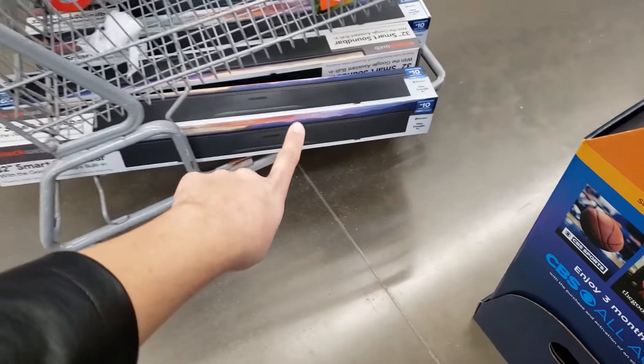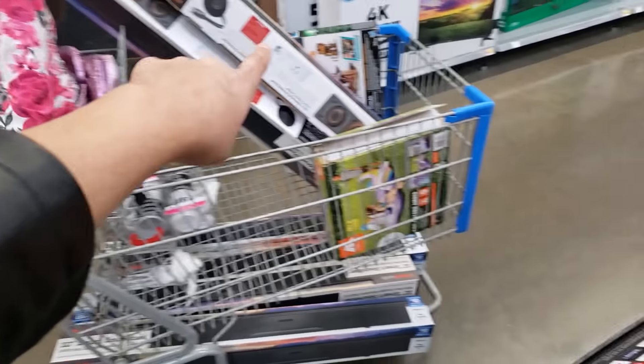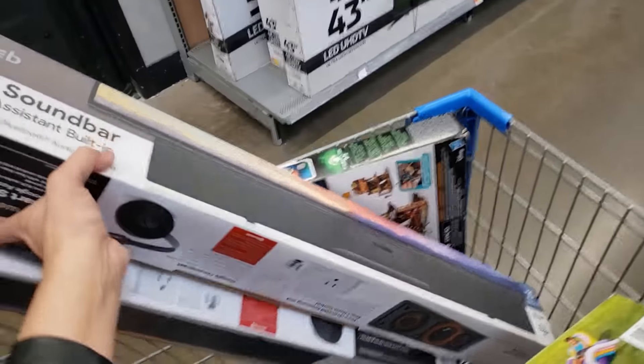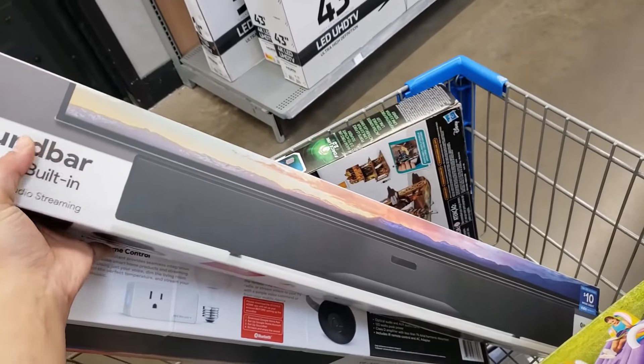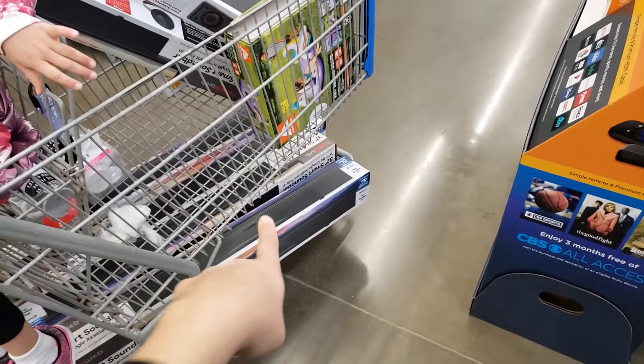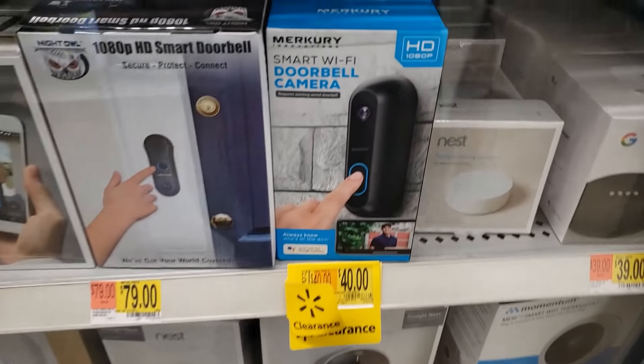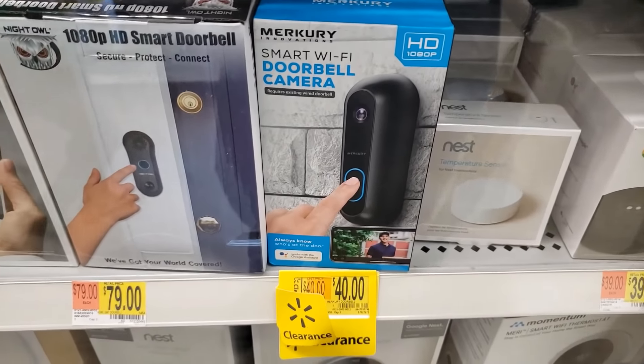He came out with five more soundbars — I'm so excited! That's awesome. $17 bucks, that's a steal because these are selling for $69 online.